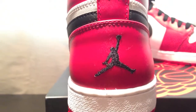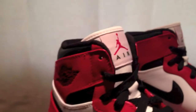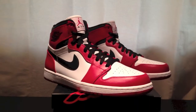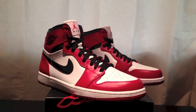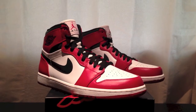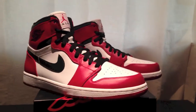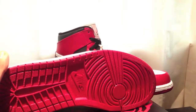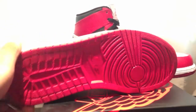On the back you got that black Jumpman — even though I wanted no Jumpman on the heel and Nike Air on the tongue. I was wondering if this was a cop or pass for you guys, just because they didn't have Nike Air on the tongue. Let me know your opinion in the comments. You got that white midsole and an all-red outsole with the Nike logo in the middle.